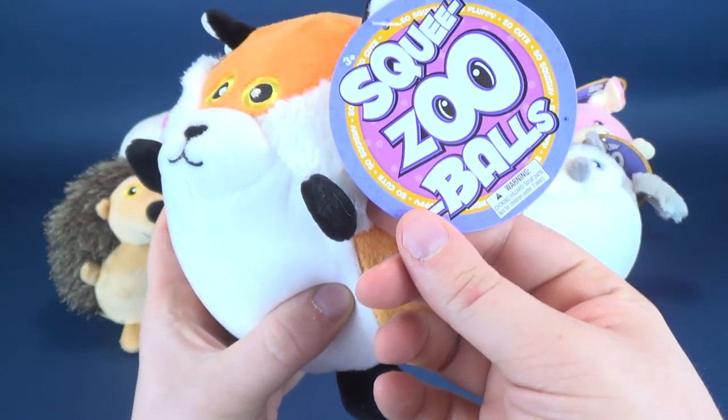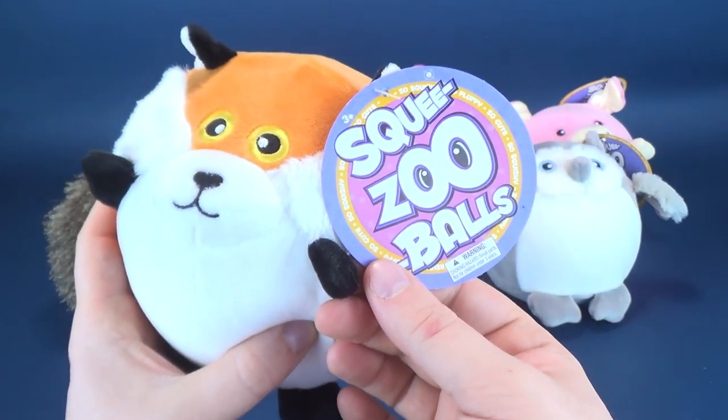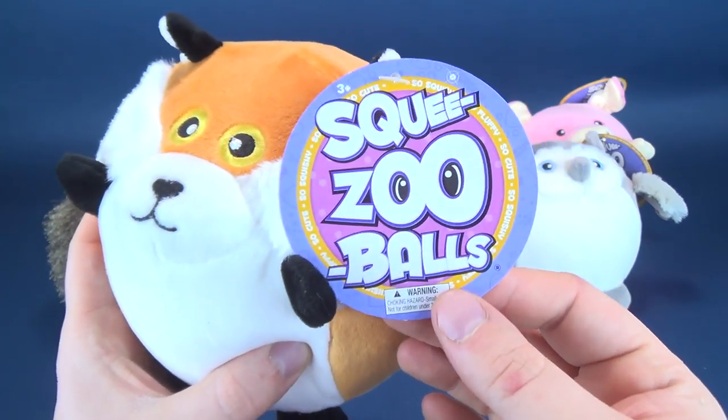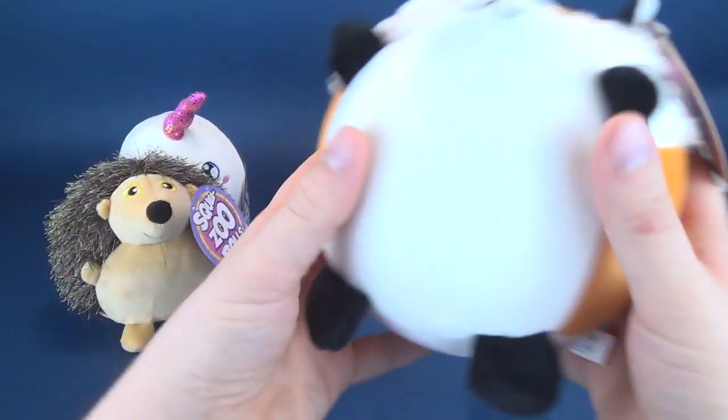I love even the name, Squeeze Zoo Balls — although you keep thinking when you look at them like you're gonna say it wrong. I always want to say Squeezy Balls, but it's Squeeze Zoo Balls. Now, there are six of them that we're gonna be having a look at.